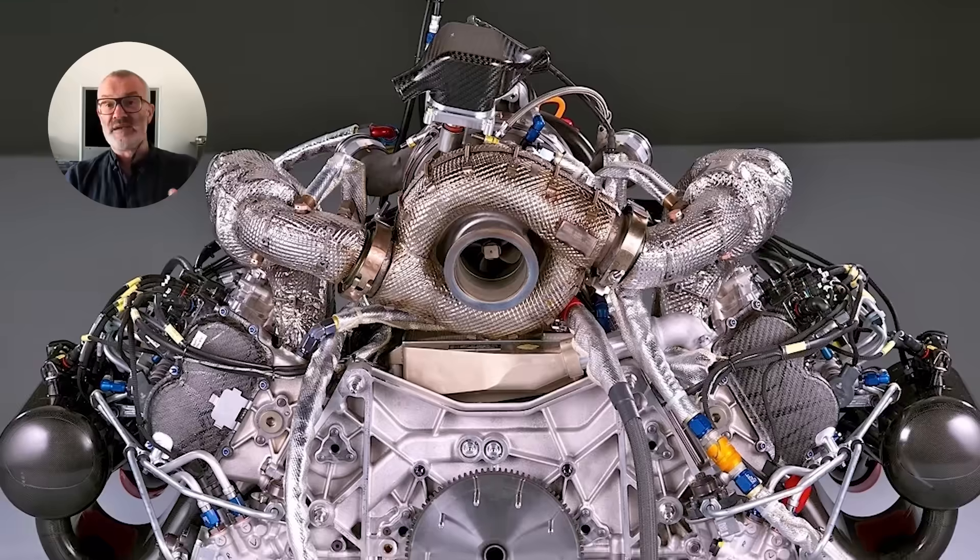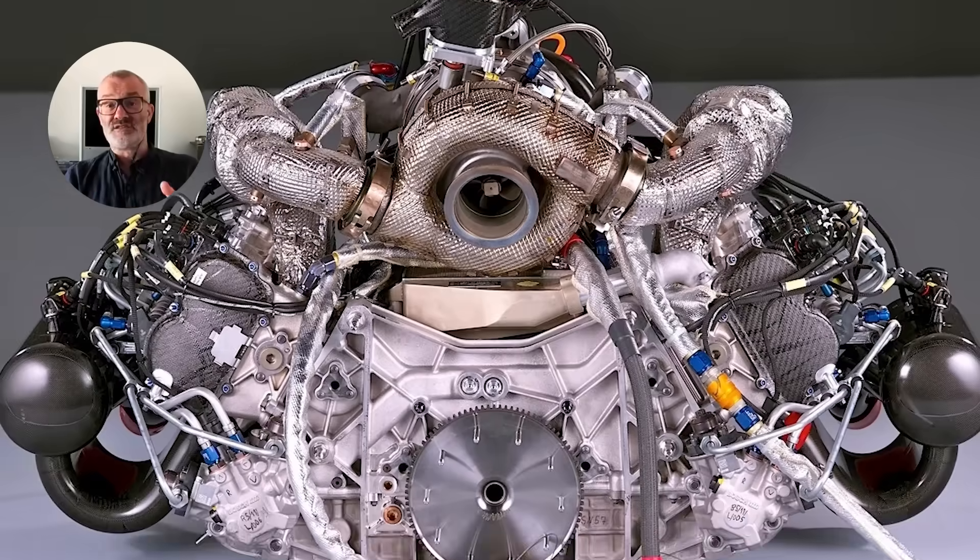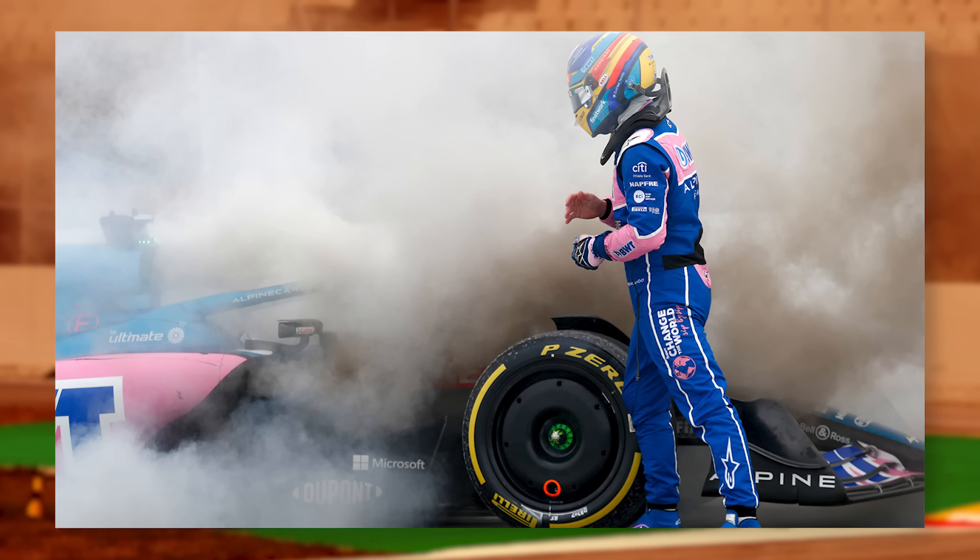With a top end failure, there's immediate loss of all power and the engine is scrapped. You can spot top end failures as they are pretty catastrophic, with big plumes of white smoke either from the exhaust or from the top of the engine.